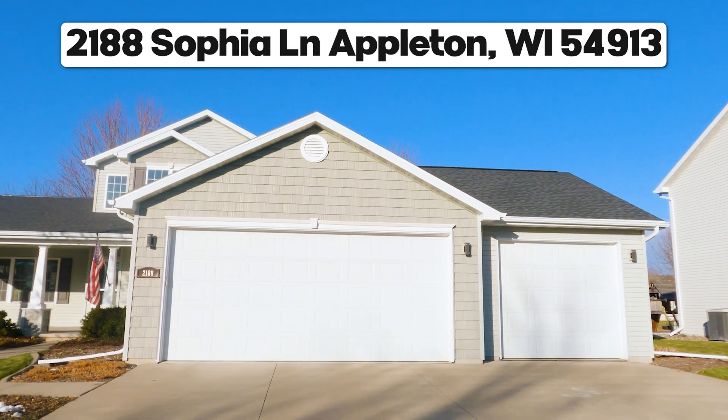Hi, Chris Seimoff with Berkshire Hathaway Home Services, and today we're going to take a tour of 2188 West Sophia Lane. It's in Grand Chute. It's a fantastic home, so let's go!